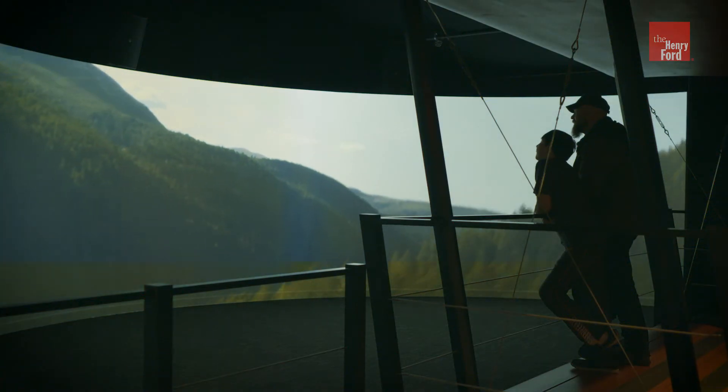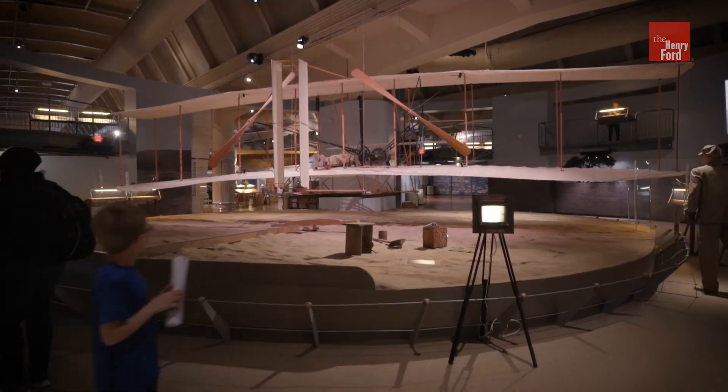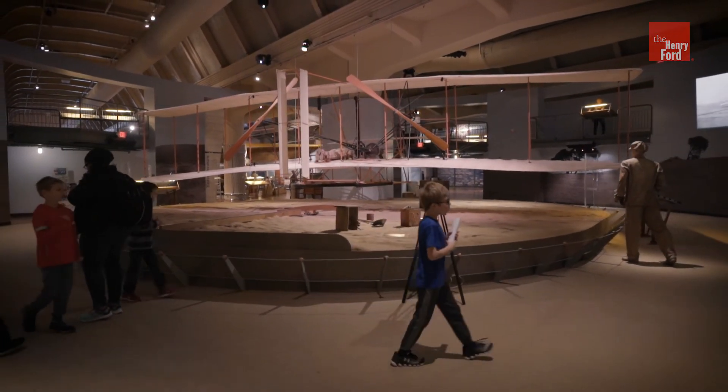The Henry Ford Museum of American Innovation invites you to be a part of these reimagined experiences today.